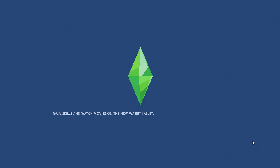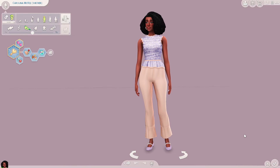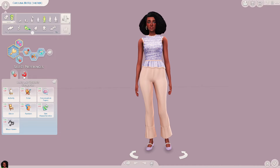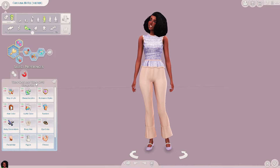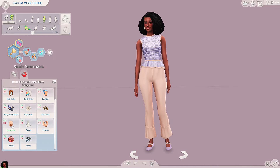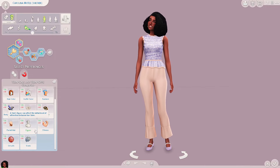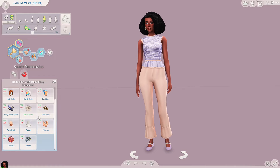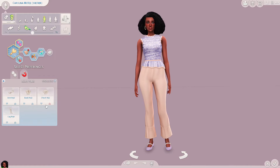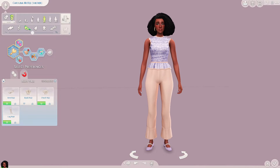I also downloaded a mod and I think we should hop into Create-a-Sim to check it out. It's a mod that gives you more options for attraction. We still have our same likes and dislikes category, but in the turn-ons and turn-offs category we now have body decorations, body hair, eye color, facial hair, figure, fitness, scars, and occult. I'll link the mod below — it's by MissyHissy. I think we'll let our girl go for some arm hair, leg hair, maybe even a little chest hair.